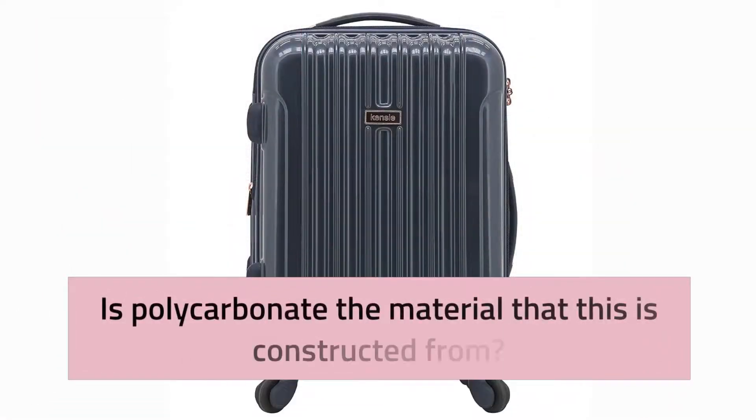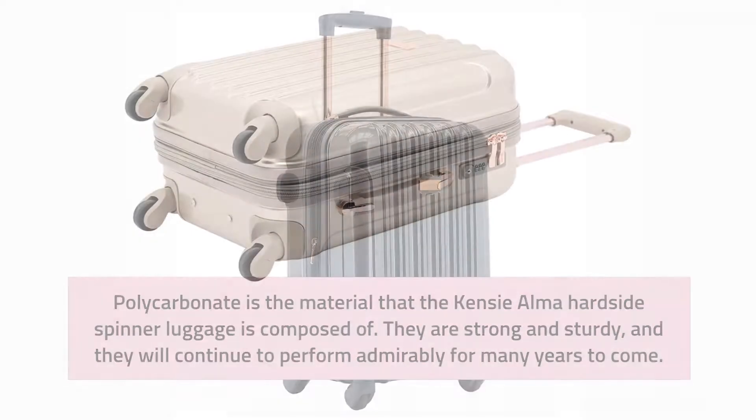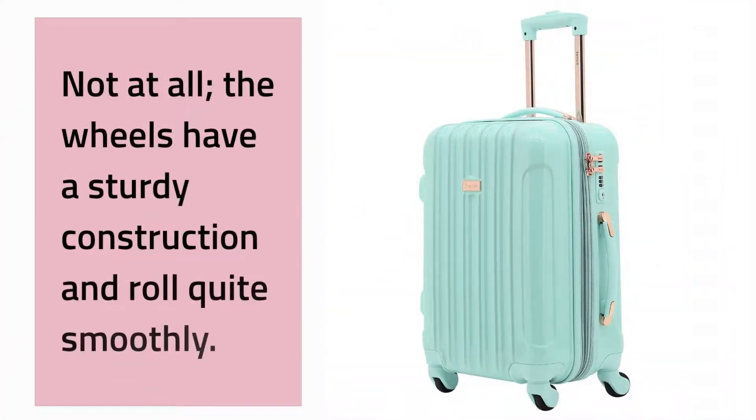Is polycarbonate the material this is constructed from? Yes, polycarbonate is the material that the Kenzie Alma hardside spinner luggage is composed of. They are strong and sturdy and will continue to perform admirably for many years to come. As for the wheels, they have a sturdy construction and roll quite smoothly.